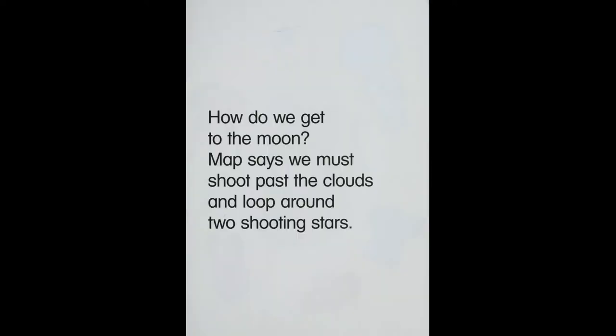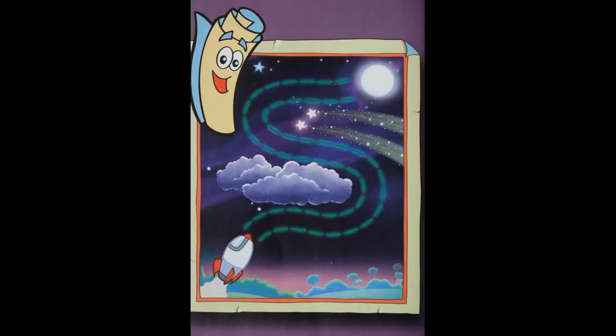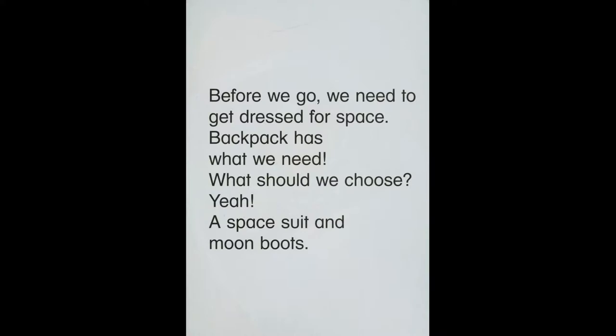How do we get to the moon? Map says we must shoot past the clouds and loop around two shooting stars before we go. We need to get dressed for space. Backpack has what we need.